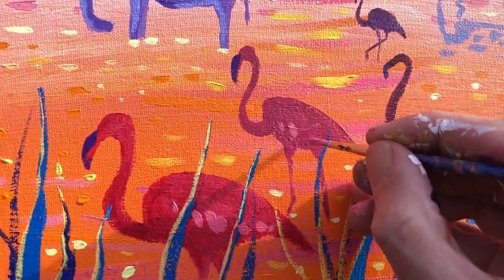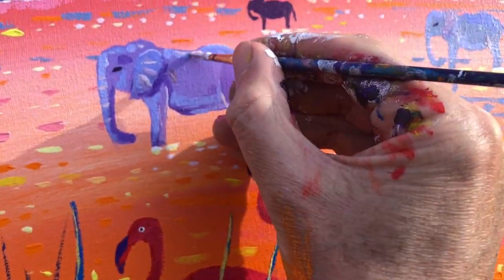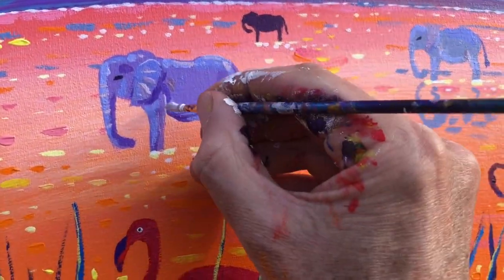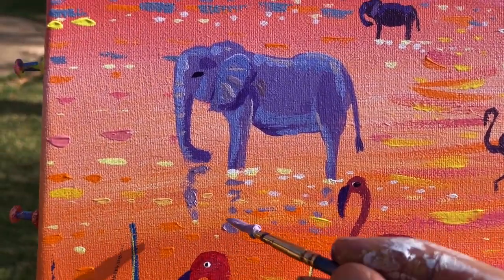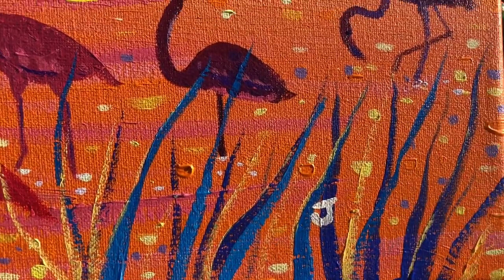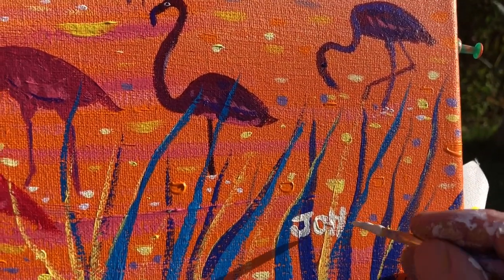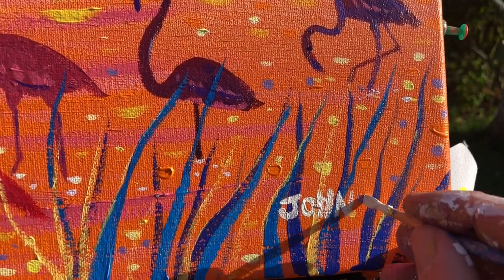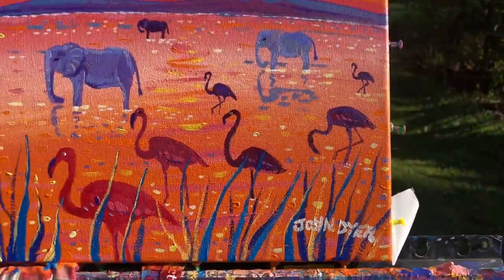The grass will pick up on the sunlight so I'm putting in some very thin lines on the edge. Then with a few dabs of pink I'm establishing the feathers on the flamingos. Same with the ears on the elephant and a bit more light on their back. Then I'm putting reflections of the elephant in. Finally I always sign my paintings — you don't need to do this. And there we have it.